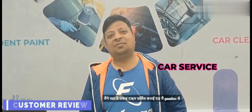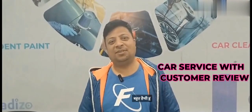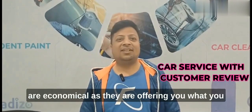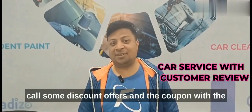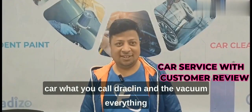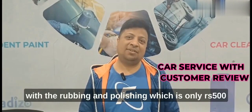I have been here for the second time service and I am very happy with the car. The staff is very friendly and the prices are economical. They are offering some discount offers and coupons with the car, including vacuuming, rubbing, and polishing.